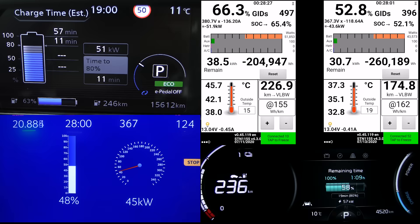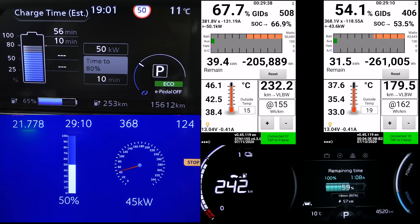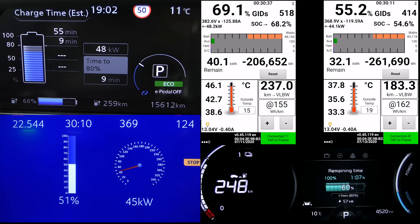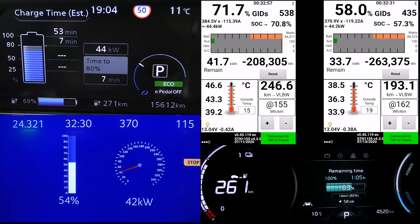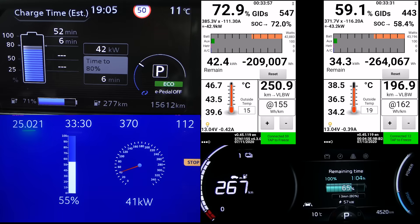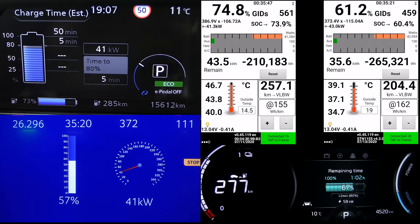Not much going on, but you can already see that the E-Soul also started throttling. It only maintained 73–75 kilowatt up until 57%, and now it's throttling too. But the Leaf is actually keeping a fairly flat charging curve. I mainly make this video so you guys can use this data as a reference and analyze it. Once these cars go high enough, once they pass 80%, you will see that the Leaf still has a fairly flat charging curve.